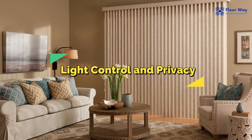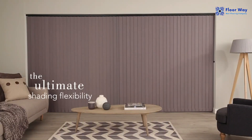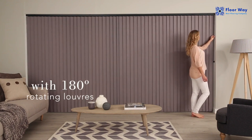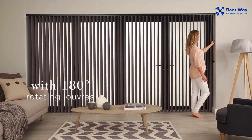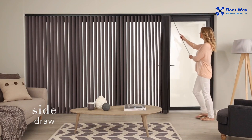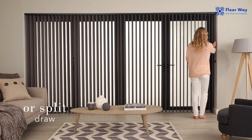Light Control and Privacy: One of the standout features of vertical blinds is their exceptional light control. You can easily tilt the vanes to let in as much or as little light as you want. This versatility allows you to create the perfect ambience in any room.